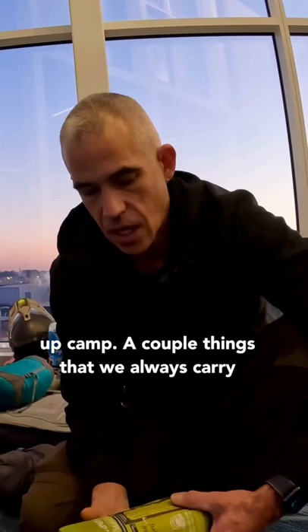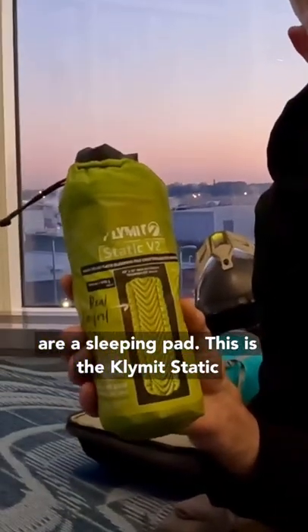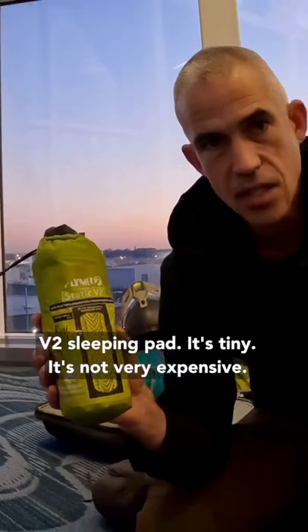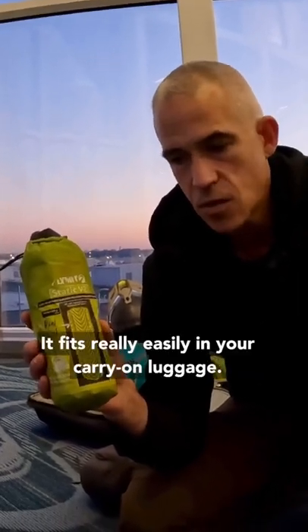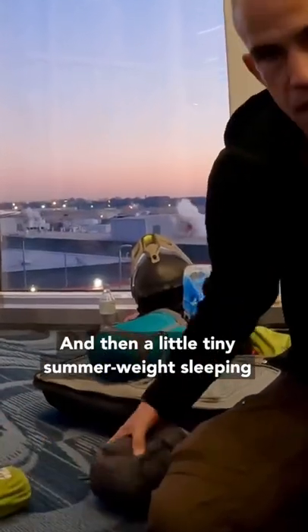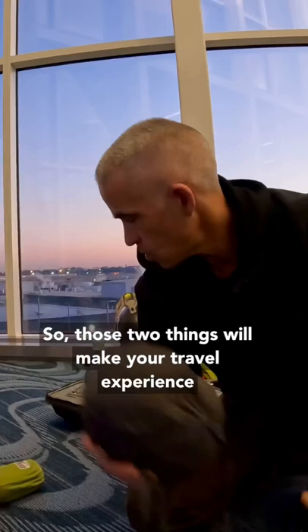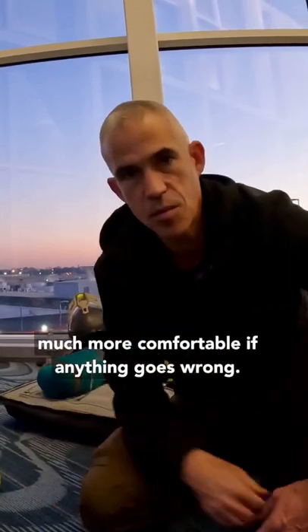A couple of things that we always carry are a sleeping pad — this is the Climate Static 2 sleeping pad. It's tiny, it's not very expensive, and fits really easily in your carry-on luggage. And then a little tiny summer weight sleeping bag or other kind of compressible blanket. Those two things will make your travel experience much more comfortable if anything goes wrong.